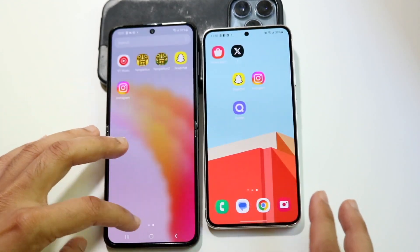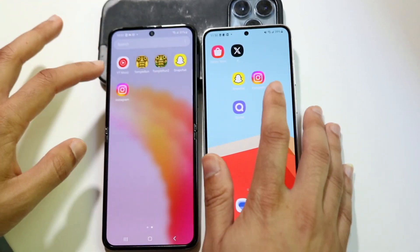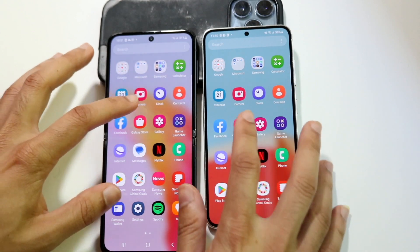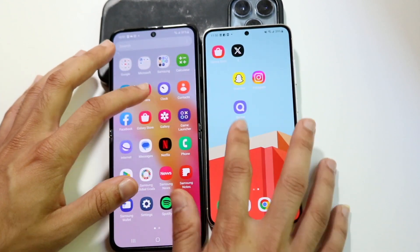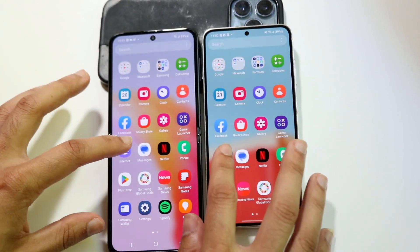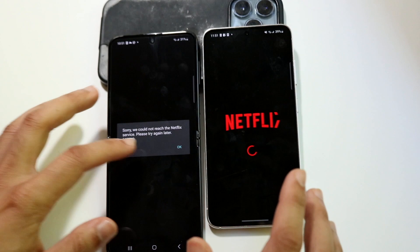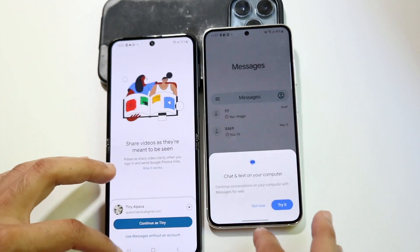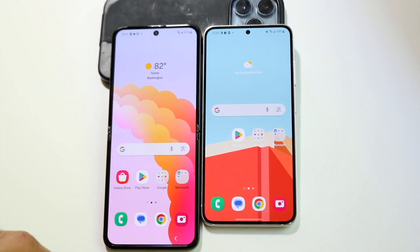Testing Snapchat, Instagram, Galaxy Store, and Gallery — they're all about the same. Basically, both phones have essentially the exact same performance, the same chipset, and the same amount of RAM. You're getting the same experience between both devices, which is great if that's what you're looking for.